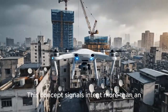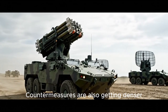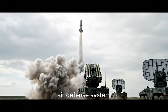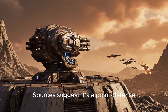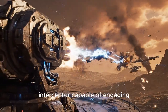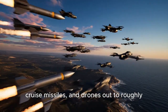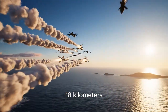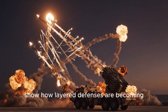Countermeasures are also getting denser. China has deployed a new short-range air defense system often referred to as the HQ-13. Sources suggest it's a point-defense interceptor capable of engaging small aircraft, cruise missiles, and drones out to roughly 18 kilometers. Point defense systems like the HQ-13 show how layered defenses are becoming a key factor against low-cost aerial weapons.